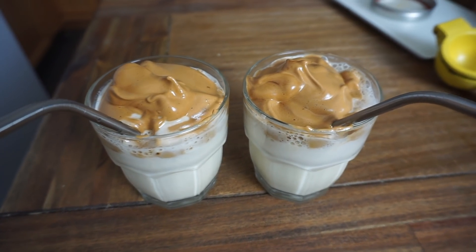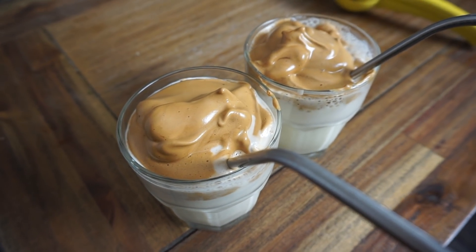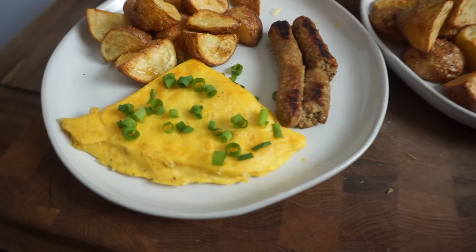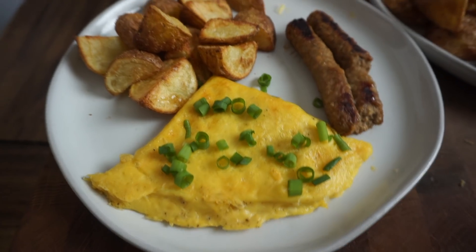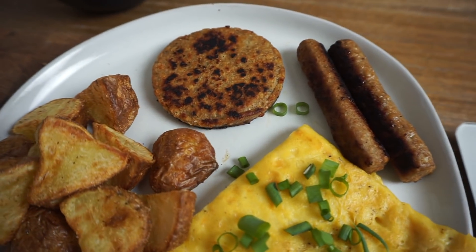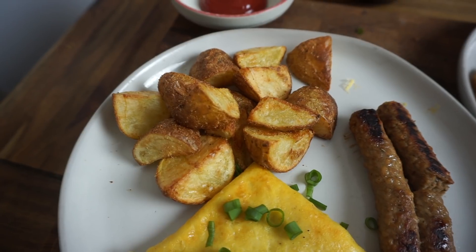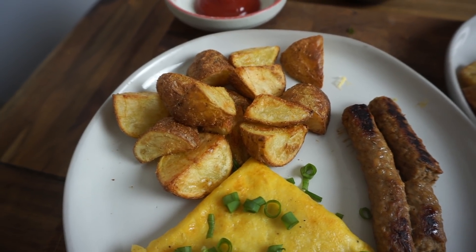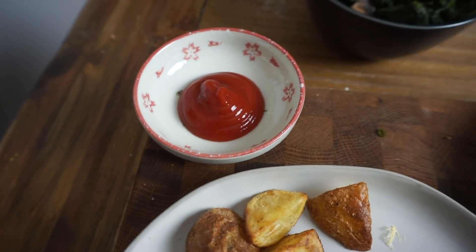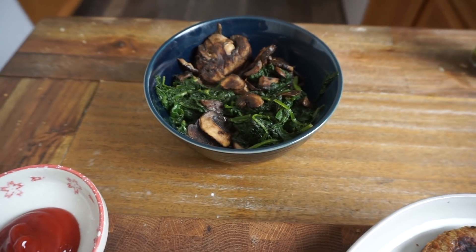Today, instead of our usual cold brew, we are revisiting the Dalgona coffee trend — just the Dalgona whip on top of some almond milk. For breakfast, Eric made us a Just Egg omelet with scallions. This is the jackfruit sausage I showed earlier in the video. For the potatoes, I just boiled them first until they were tender, then tossed them in some olive oil, salt and pepper, and air-fried them until they got nice and crispy. We've got ketchup for the potatoes and a big bowl of sautéed spinach and mushrooms to share.